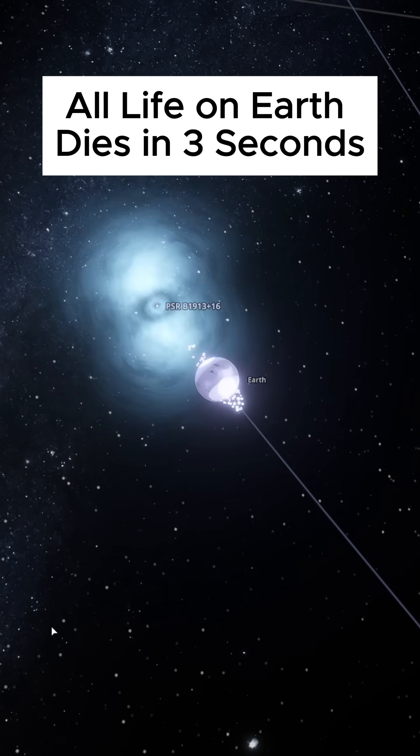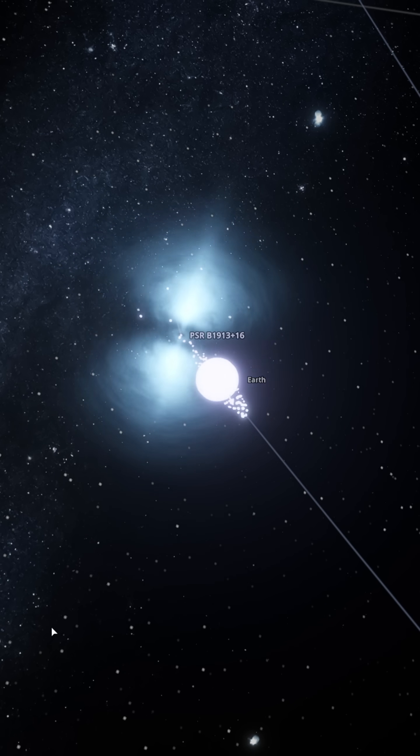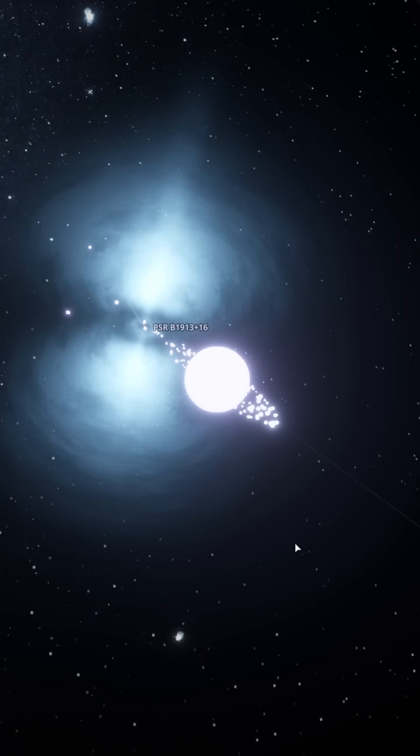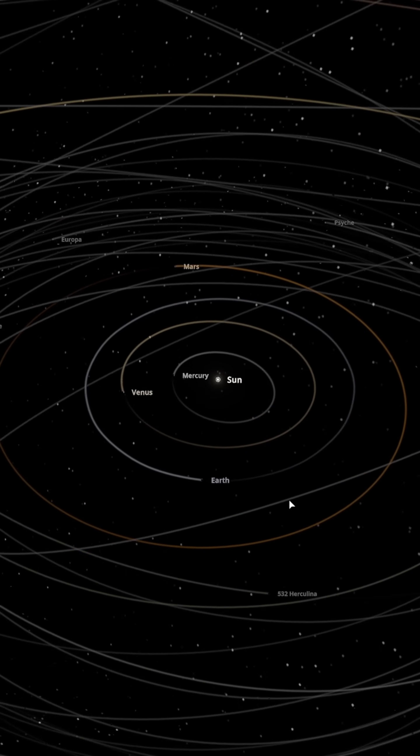All life on Earth dies in three seconds. A fan came up with an idea: what if we replace the moon with a neutron star? Are you trying to speedrun extinction? All right, let's grant this fan's wish.